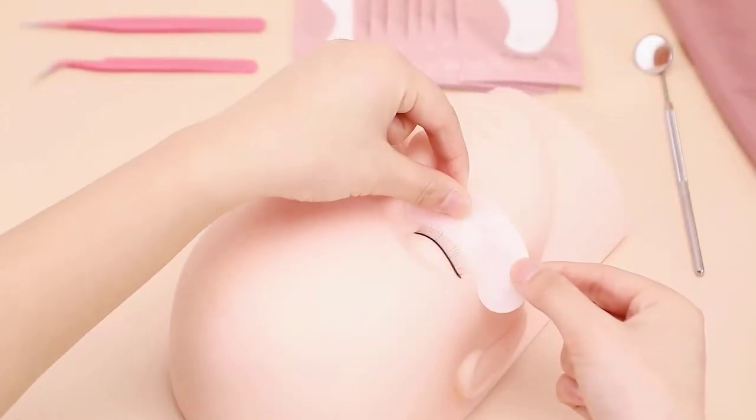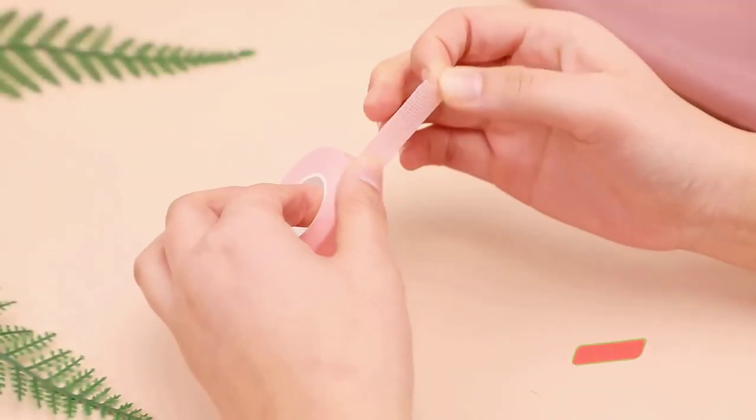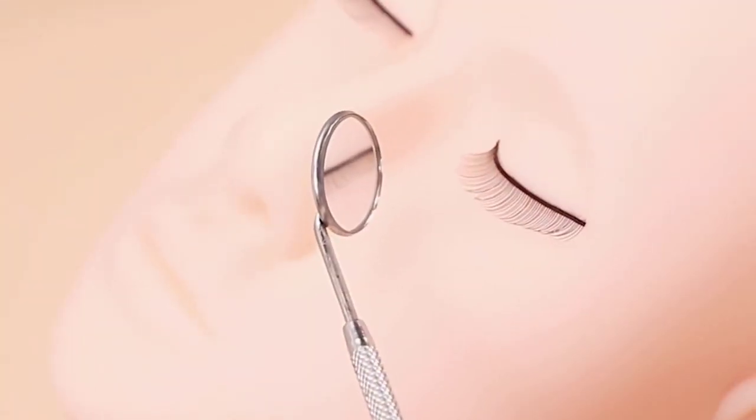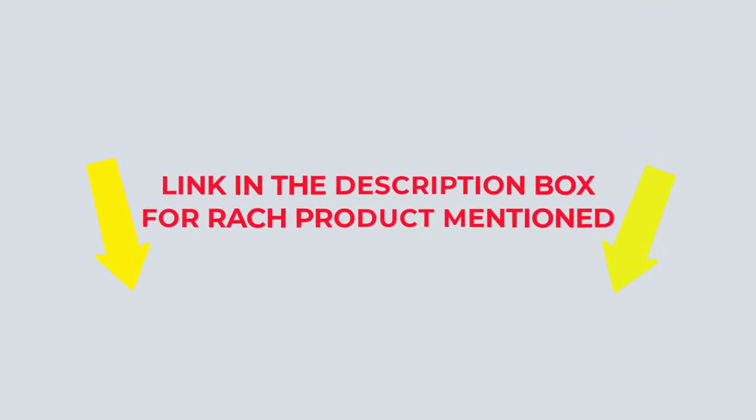I did comprehensive research, read tons of reviews, and compiled a list of the best professional eyelash extension kits from reputable brands. After much research, I found these products beneficial for people like you. If you want to know about the price and other information, check my description. So without any further delay, let's jump into the video.